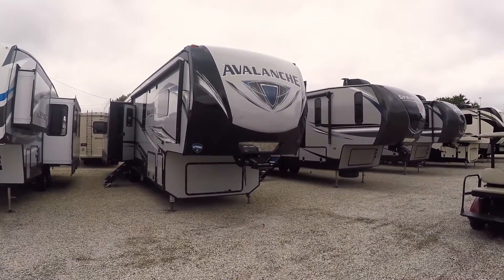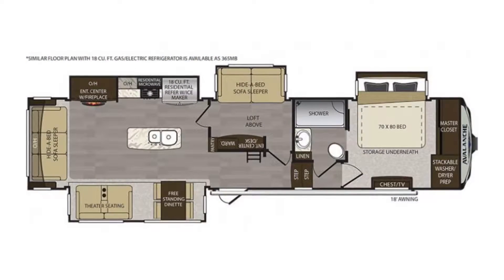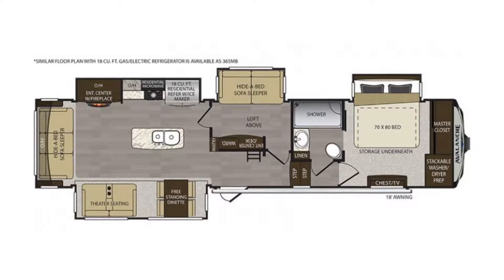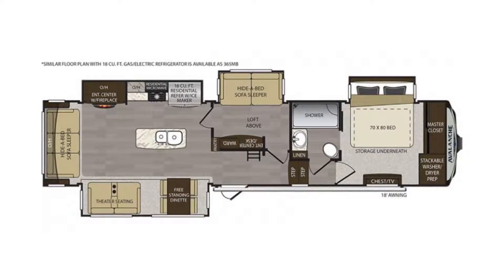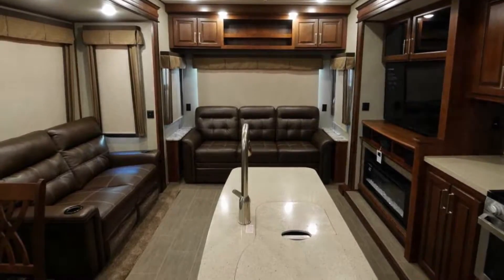Hello folks, Tim Crazy Martin here at Paul Sherry RVs in Piqua, Ohio, and I'm going to give you a walk-around demo on this 2019 Avalanche 366MB, which stands for middle bedroom.